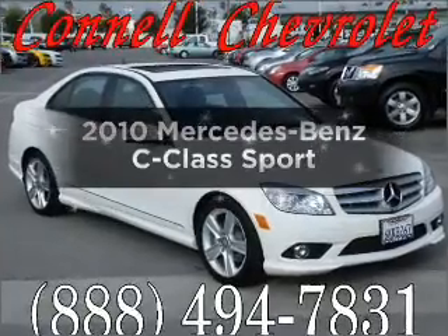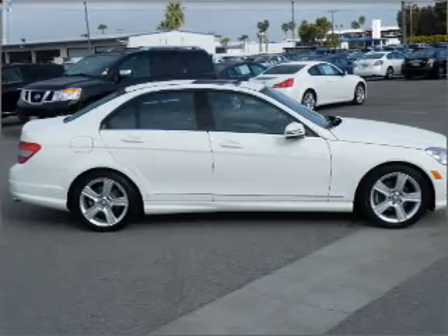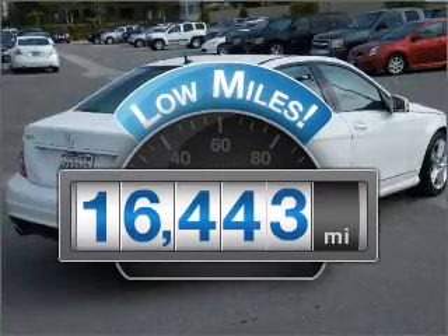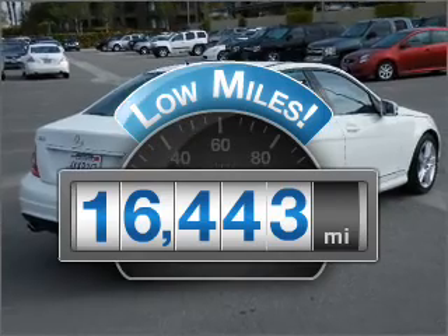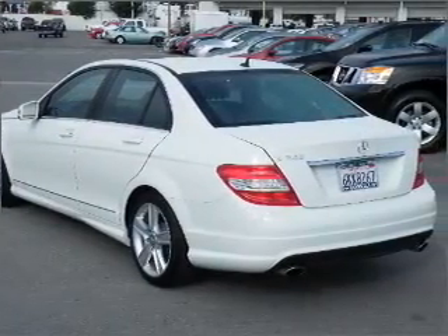Imagine yourself in this 2010 Mercedes-Benz C-Class. If you're looking for an automobile with great attributes, look no further. Get more for your money with this vehicle that features low mileage and dependability, with a solid six-cylinder engine connected to a smooth shifting transmission.